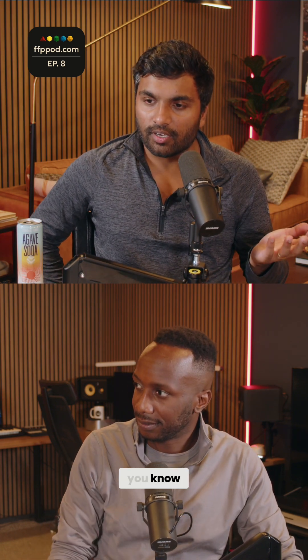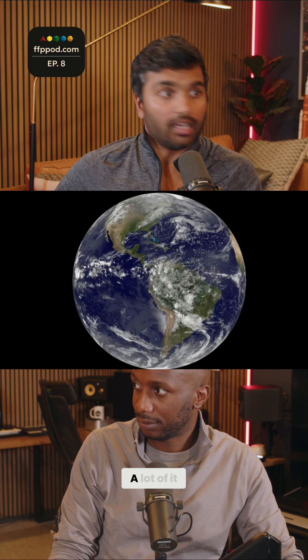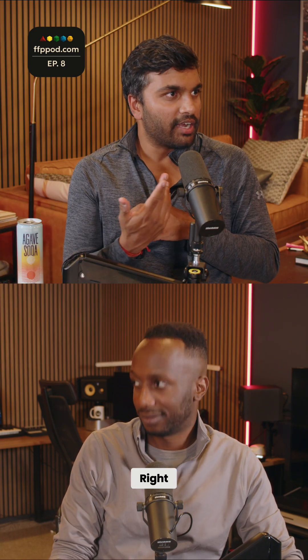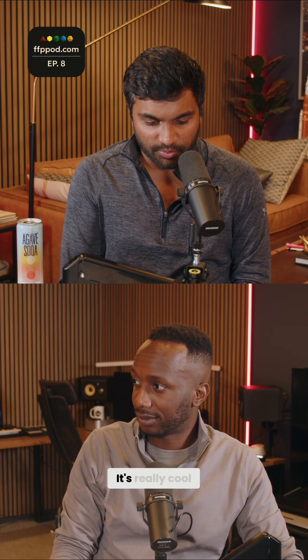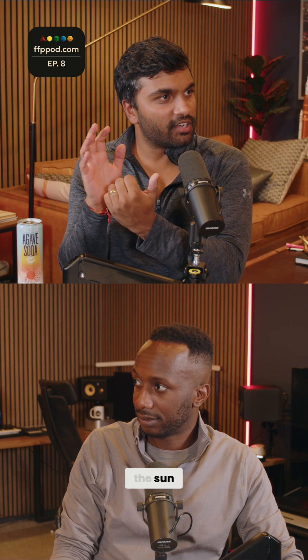That actually causes some problems, because the Earth has a dynamic climate largely because all parts of the planet get some sunlight. Imagine a world where that's not the case — they call it the 'staring eyeball.' You've got one part of the planet permanently looking at the Sun.